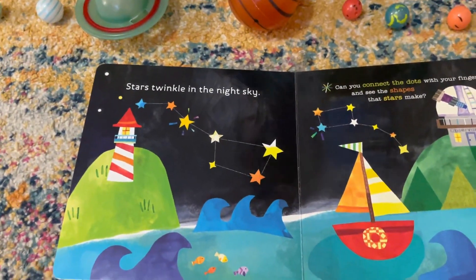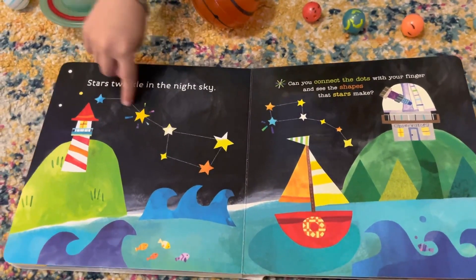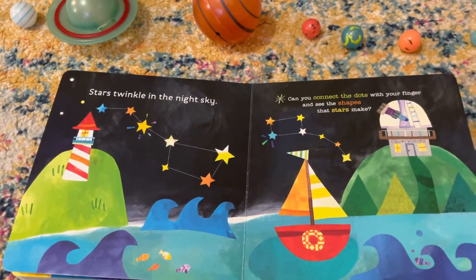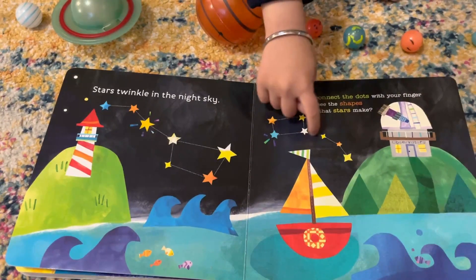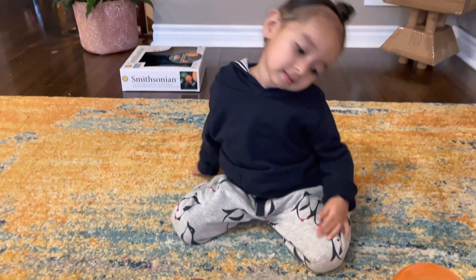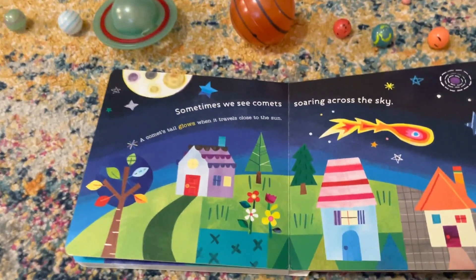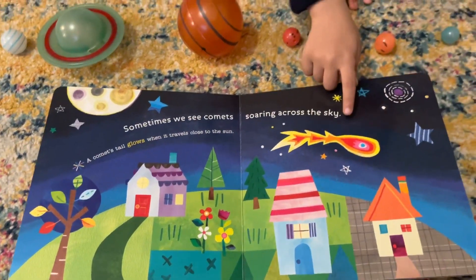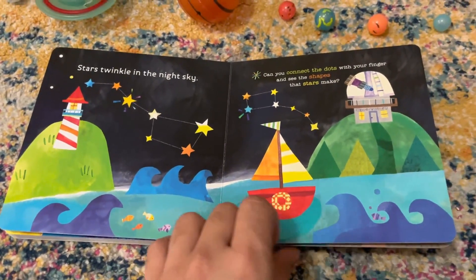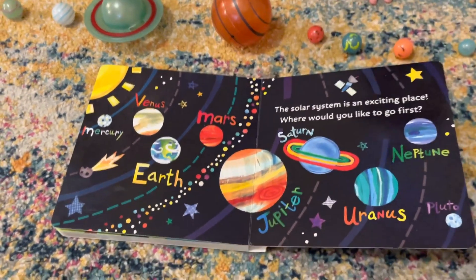Let's move ahead. Stars twinkle in the night sky. Can you connect the dots with your finger and see the shape that stars make? Wow. And one more time, can you connect the dots? Yes. These are called constellations. Sometimes we see comets soaring across the sky. Yes, that is a comet. This is the solar system.